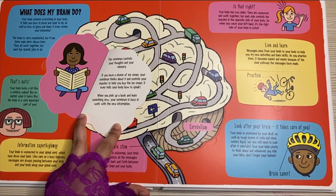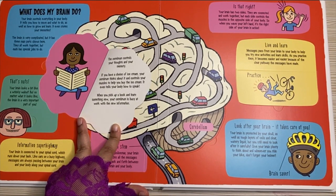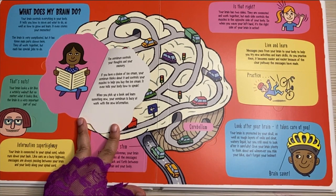When you pick up a book and learn something new, your cerebrum is busy at work with the new information. I think now all our cerebrums are busy collecting information.